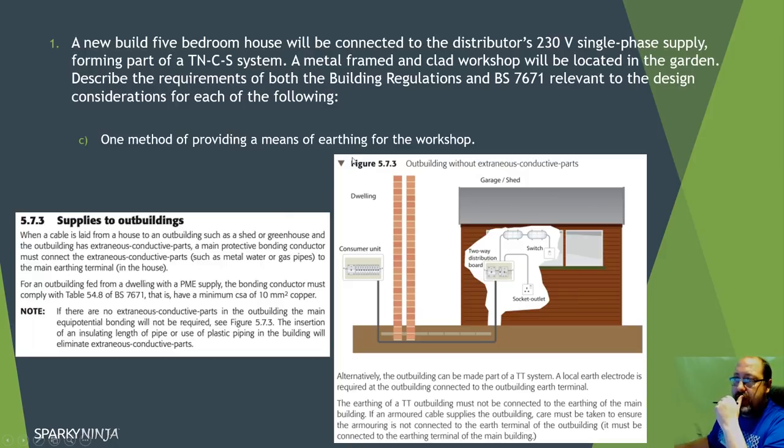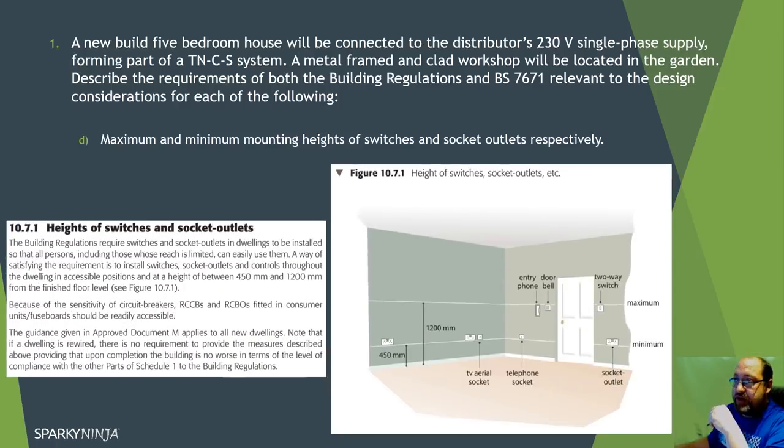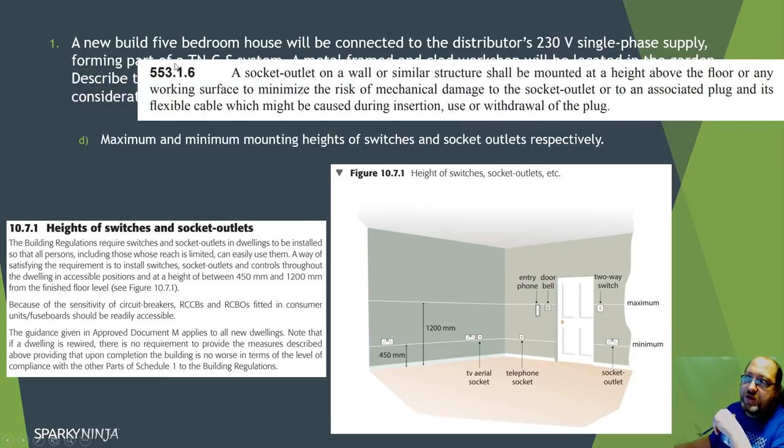For maximum and minimum mounting heights of switches and socket outlets, you immediately think of Approved Document M - so go to the building regulations. That gives you the maximum and minimum heights. But I'd also add BS 7671 reference 553.1.6, because whilst those heights are given, there could still be a risk of mechanical damage to the socket outlet at those heights - so it's worth adding that as a bonus point.